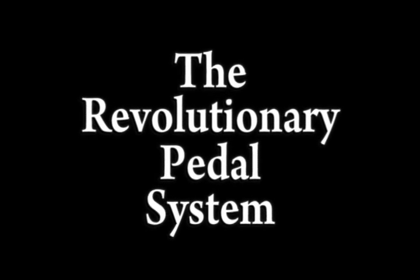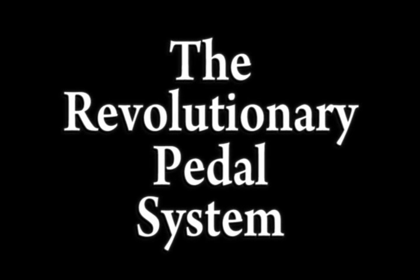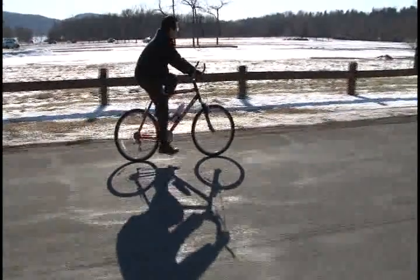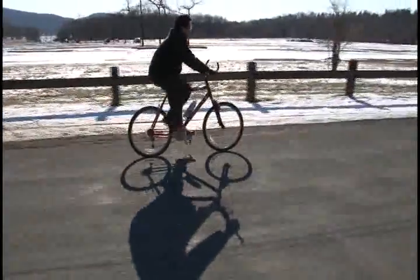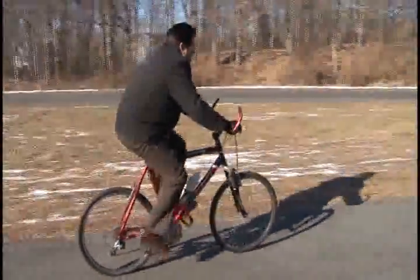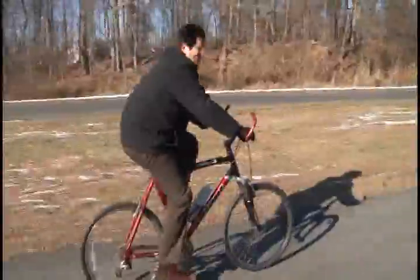What we came up with is groundbreaking, and it starts with a revolutionary pedal system. What is a revolutionary pedal system? Here is a conventional bicycle. The problem lies not so much in the frame but in its outdated pedal system. A conventional bicycle has a very short crank arm, usually only 7 inches long.